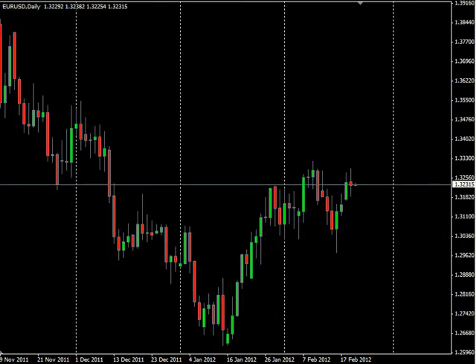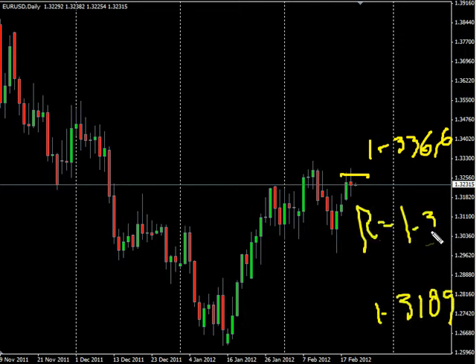Now the EUR/USD pair. This pair moved lower today — it did break the high but closed lower. We are looking for it to potentially go as high as 133.66, possibly as low as 131.09. Look for some resistance around 132.95 and some support around 131.55.